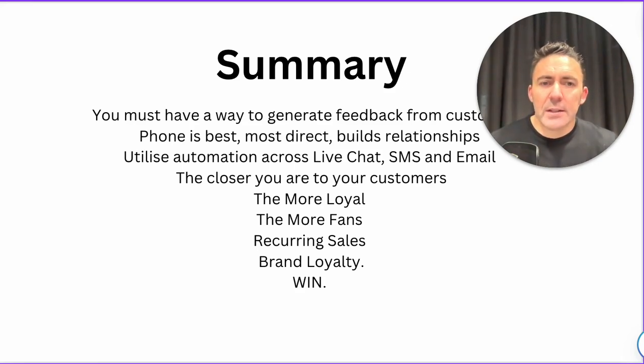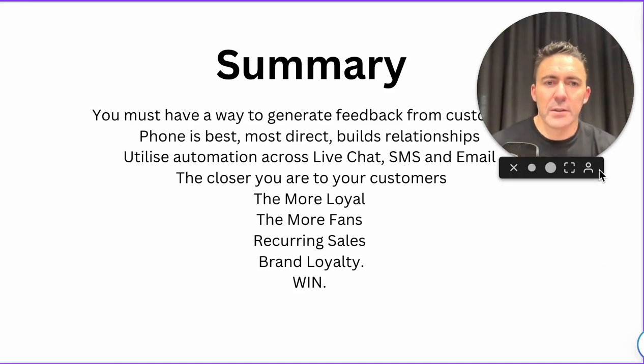In summary: you must have a way to generate feedback from customers. Phone is best — it's the most direct and builds relationships — but utilize automation across live chat, SMS, and email. The closer you are to your customers, the more loyal they'll be, the more fans you'll create, the more recurring sales and brand loyalty you'll have, and the bigger chance you have of building a really great eCommerce business. I hope you got something out of this one.